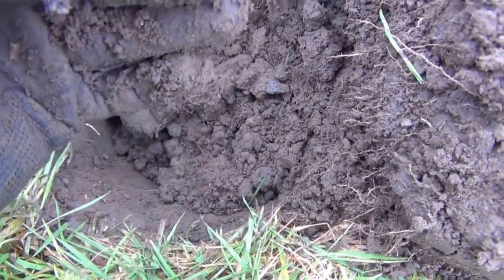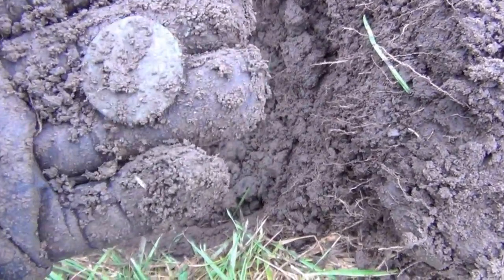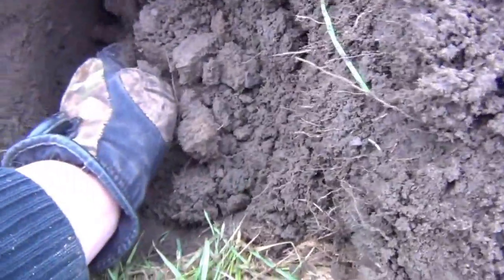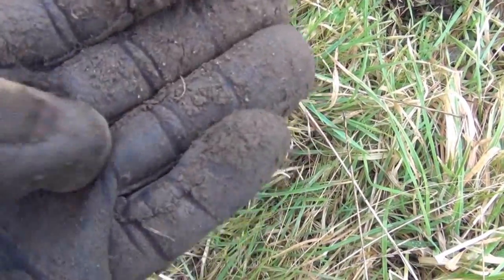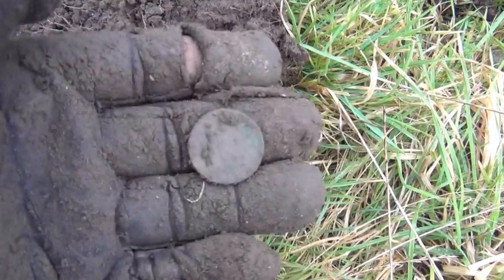There we go — another old corroded beyond belief sort of coin. There's a good depth though; that would have come out of maybe nine, ten inches. Here's one I've just pulled up — looks like a little farthing possibly. Very old, very corroded. Seems to be the story of the day.